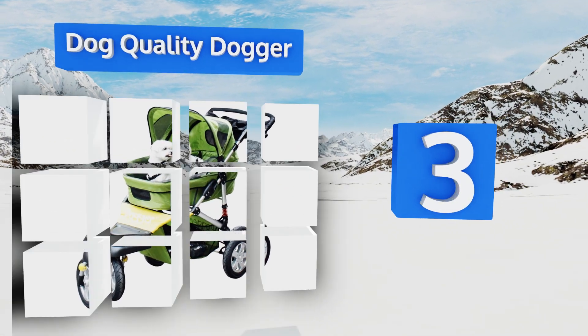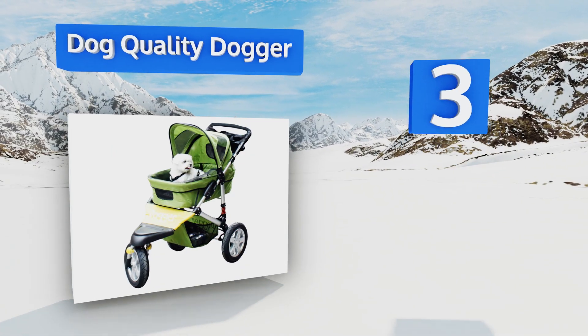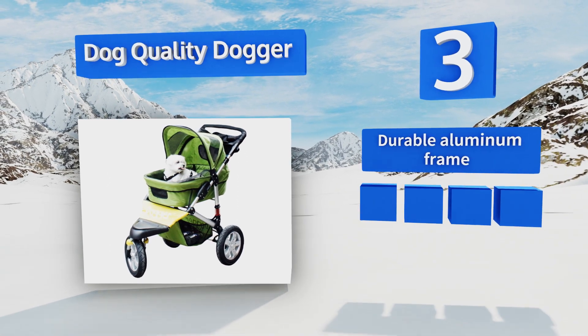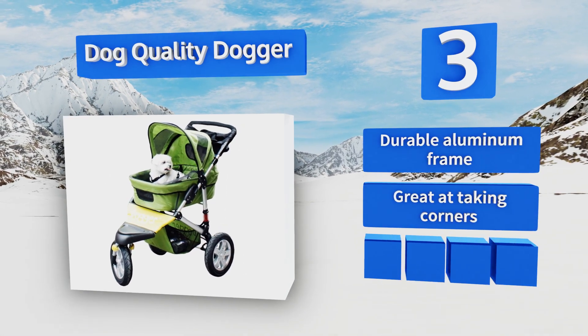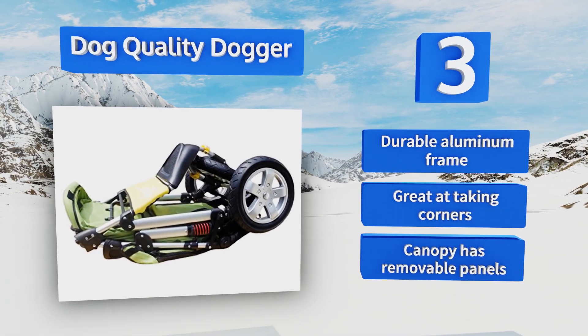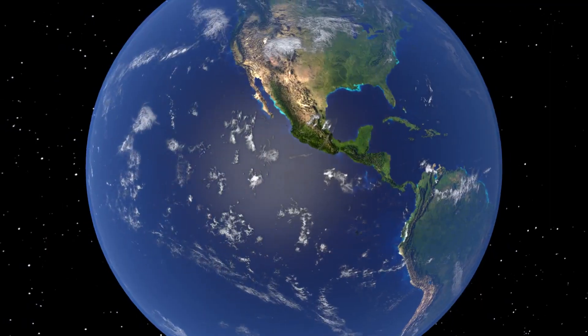Nearing the top of our list at number three, if you don't mind paying for luxury, the Dog Quality Dogger is the Cadillac of dog strollers — except you'd never take a Cadillac off-roading. The giant tires and comfortable rear suspension on this buggy make it perfect for long hikes through the woods. It boasts a durable aluminum frame and a canopy with removable panels, and it's great at taking corners.